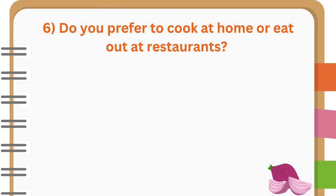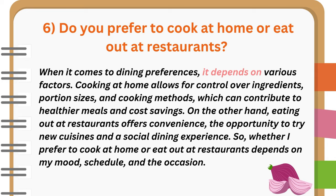Do you prefer to cook at home or eat out at restaurants? When it comes to dining preferences, it depends on various factors. Cooking at home allows for control over ingredients, portion sizes, and cooking methods, which can contribute to healthier meals and cost savings. On the other hand, eating out at restaurants offers convenience, the opportunity to try new cuisines, and a social dining experience. So, whether I prefer to cook at home or eat out at restaurants depends on my mood, schedule, and the occasion.